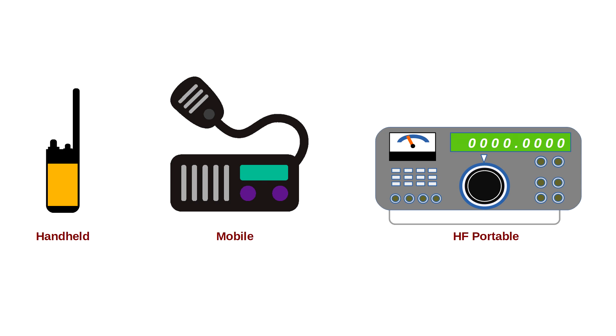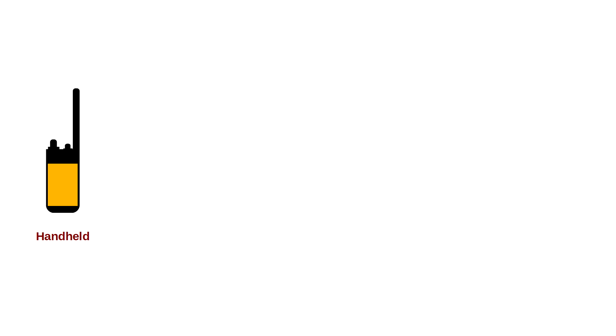The three types are handheld, mobile, and HF portable. The most widely used type will be small handheld radios, powered by internal alkaline and rechargeable batteries. These small handheld line-of-sight two-way radios are ideal for survivors on foot.